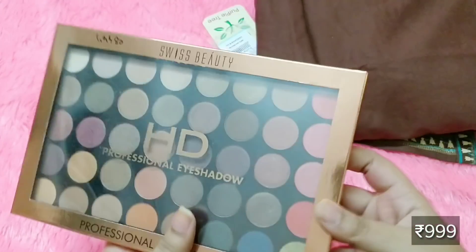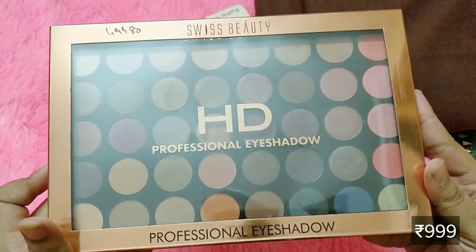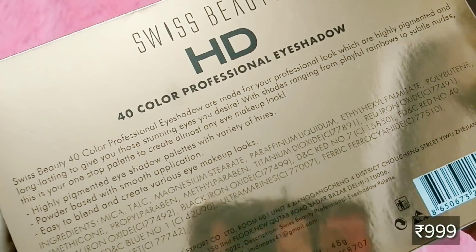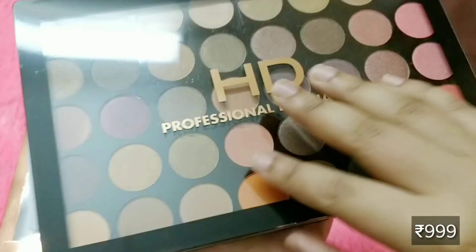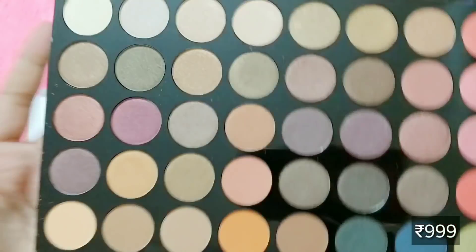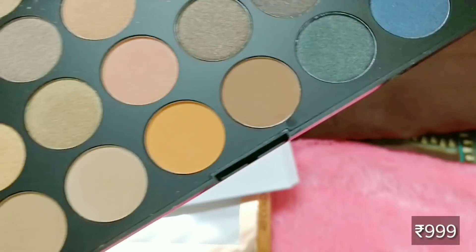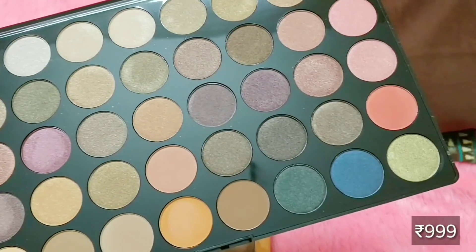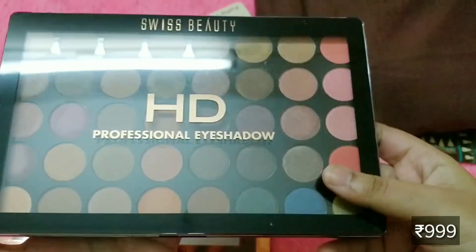The second product is the star of the box — it is this huge collection of eyeshadows in this palette by Swiss Beauty HD Professional Eyeshadow Palette. It is priced at $999 as per the info shared with me. It is highly pigmented, powder based, and easy to blend. It has an expiry till 2020. It has so many beautiful shades — a combination of matte and shimmers. The pigmentation is slightly light, but you can use a wet brush with makeup setting spray or rose water for a better color payoff. This is perfect for anybody looking to experiment with eyeshadow looks.